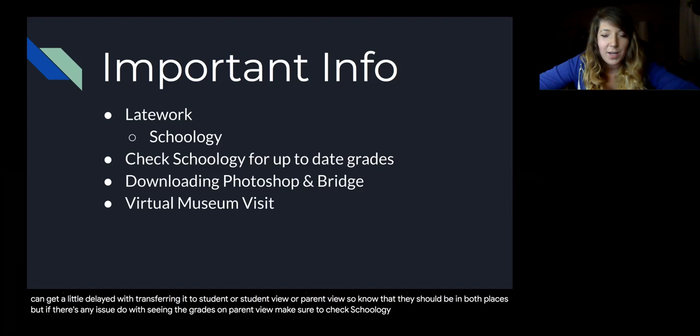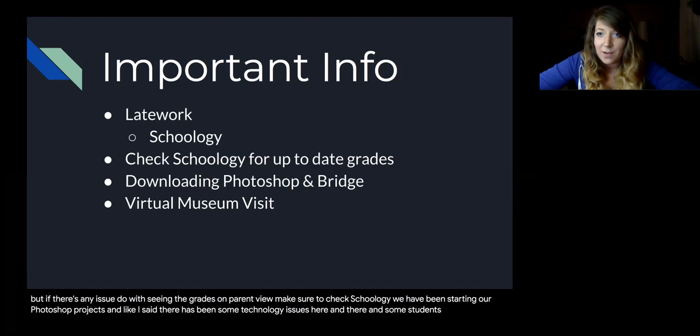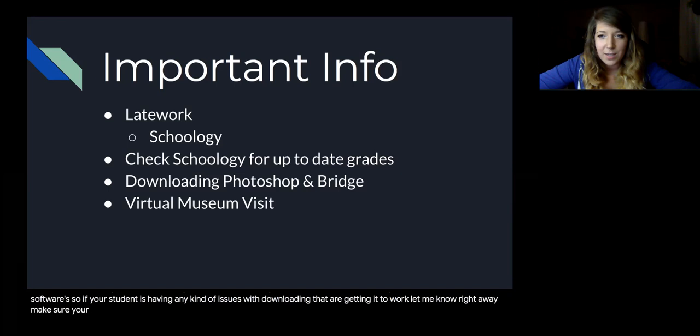We have been starting our Photoshop projects and there have been some technology issues here and there. Some students are having difficulty downloading the two main programs we are using, which are Photoshop and Bridge — both Adobe softwares. So if your student is having any issues with downloading that or getting it to work, let me know right away. Make sure your student is communicating that with me so we can figure out those technology issues and they can work on their projects.